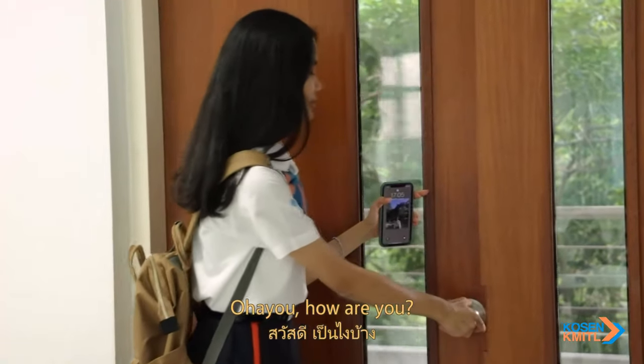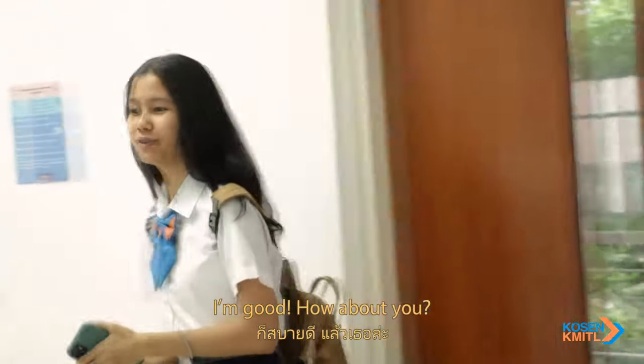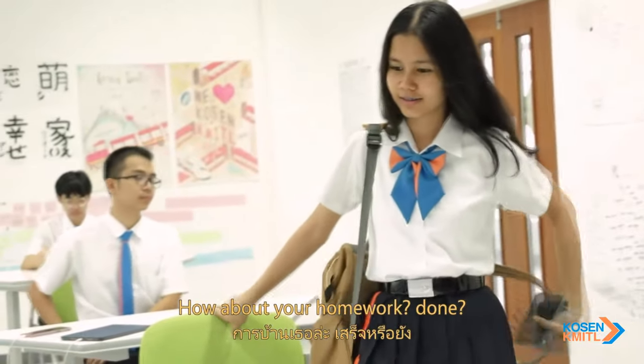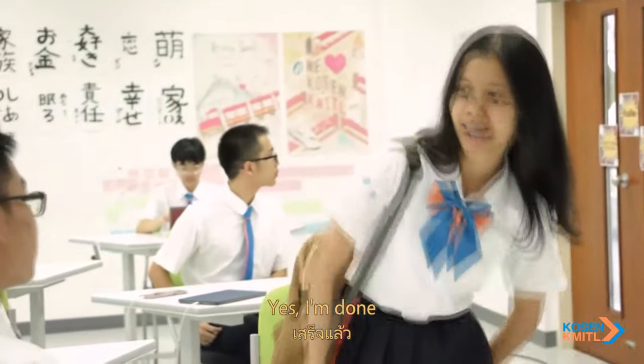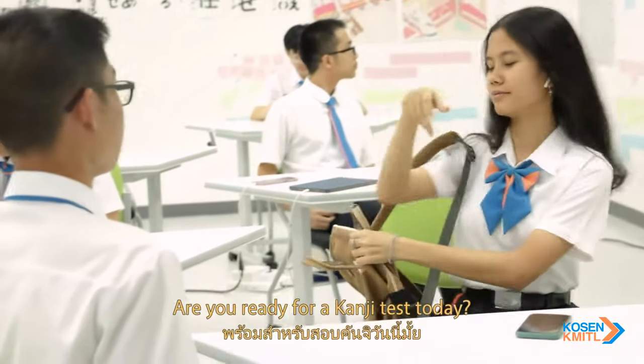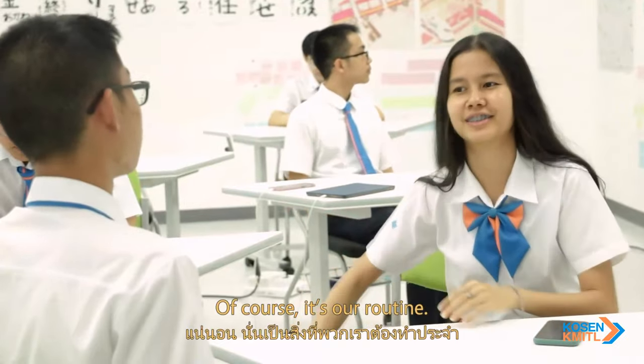How are you? I'm good. How about you? I'm great. How about your homework — done? Yes, I'm done. Are you ready for the test today? Of course, it's our routine.